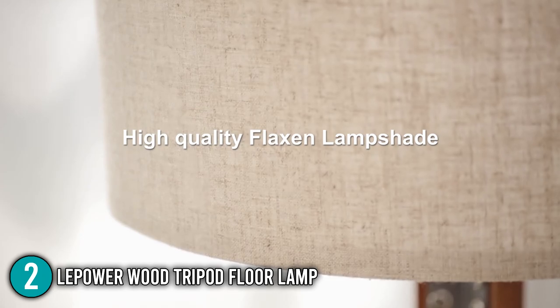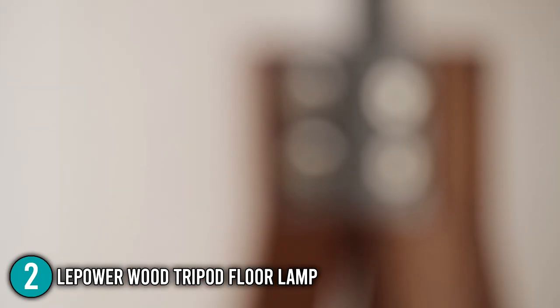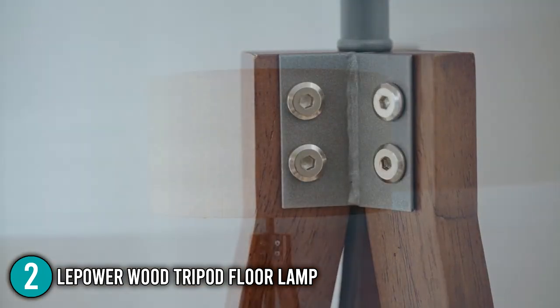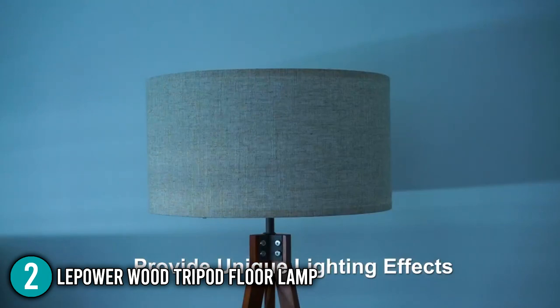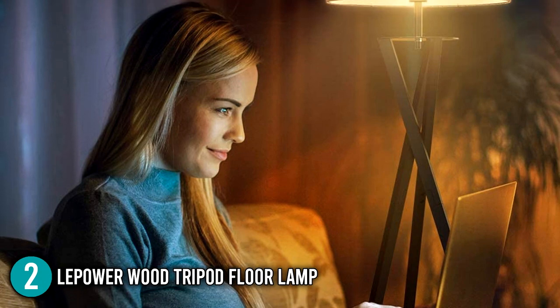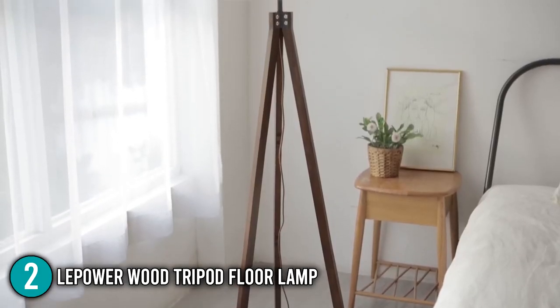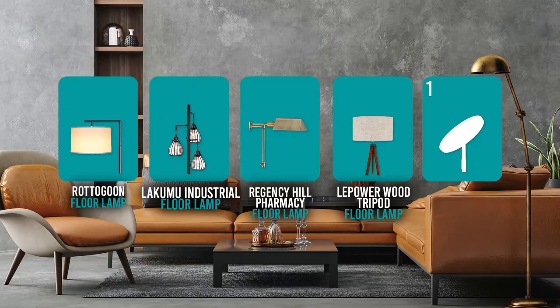All in all, the Lepower Wood Tripod Floor Lamp has a very classic design that meets your lighting needs. It'll definitely make your home a bit cozier because of its warm glow, while its lightweight allows you to move it around the house with ease. Our team finds this floor lamp a great addition to your living room, bedroom, study room, and even in your college dorm. For these reasons, this floor lamp has earned a well-deserved spot at number 2 in our top 5 list.